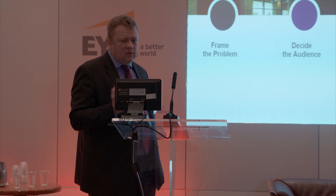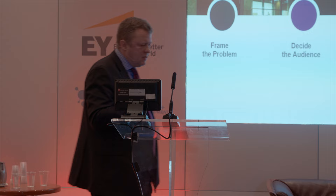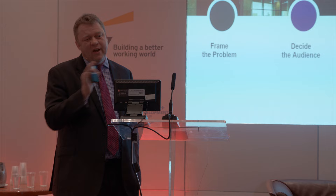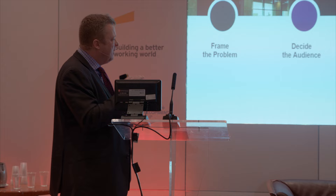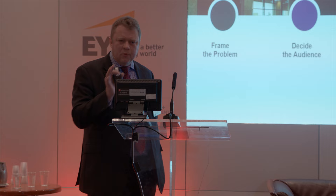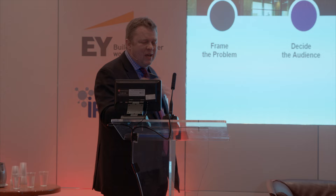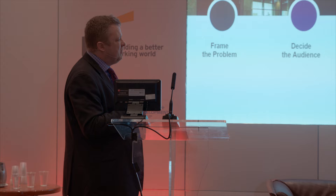First we frame the problem - we have to tell a story in context of what you want to do. Then you decide on the audience. I'm always a big fan of including all 13,000 employees. My sister-in-law's research now says you need to pick the right crowd, because not everyone can or wants to contribute. Then you execute the challenge over roughly four weeks, engage and capture - making sure people engage and submit - and then you implement and measure what you did.